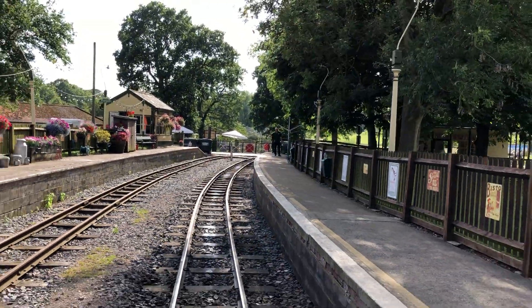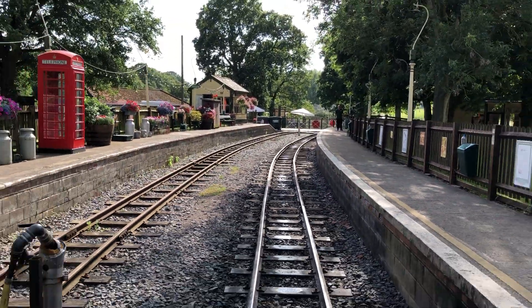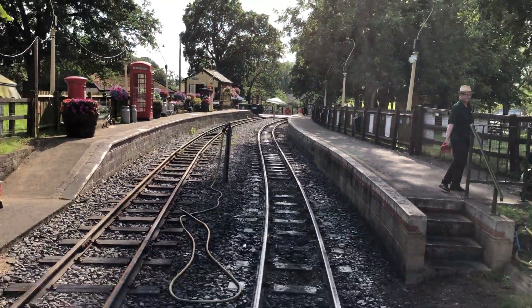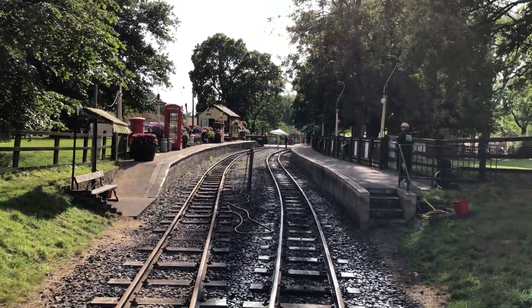Moving forward, on the left you should be seeing the end of the outdoor play area, and on the right the end of the tiger enclosure and the beginning of the car park.